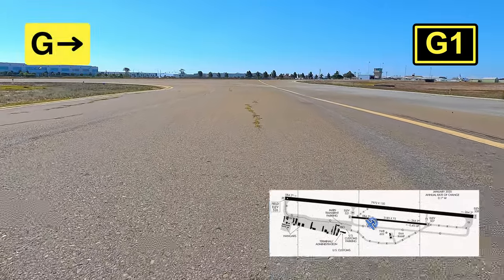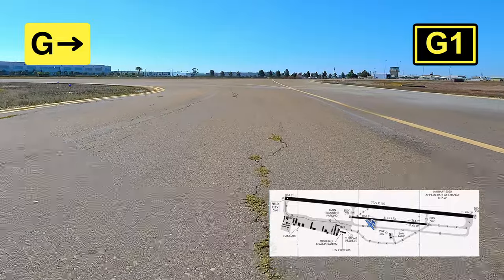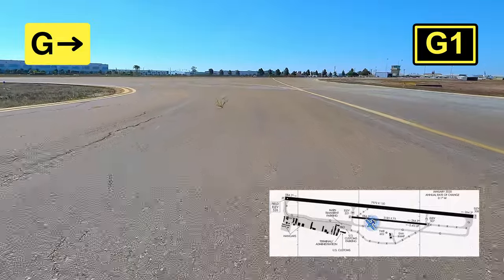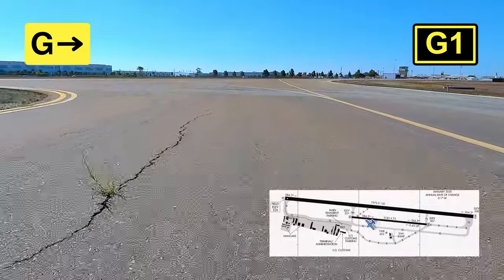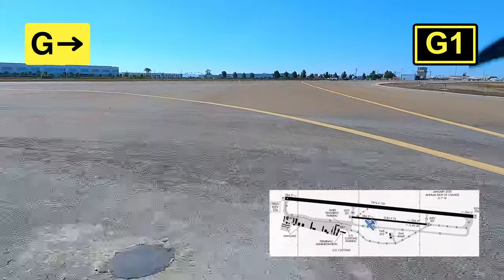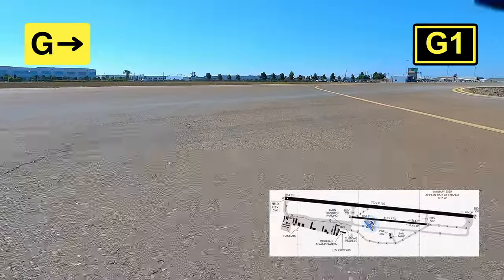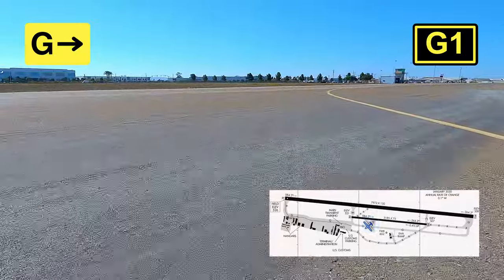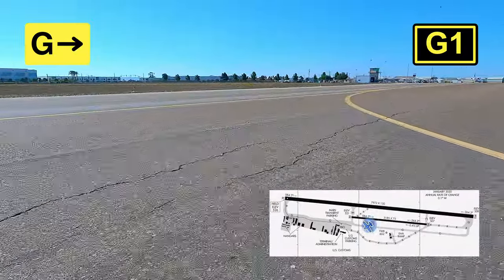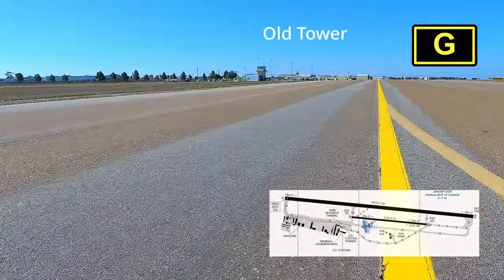Just stick to your standard pattern for left traffic and you'll be just fine. I learned my lesson about trying to land at the wrong airport — I almost tried to land at Miramar once. Thank God Montgomery Tower guided me and vectored me back to the right airport. So always verify your runways. A big visual clue between this airport and Tijuana International is that this airport has two runways and Tijuana only has one.